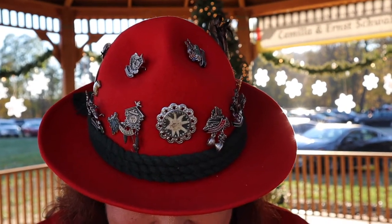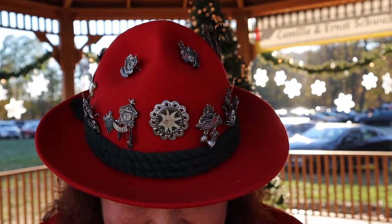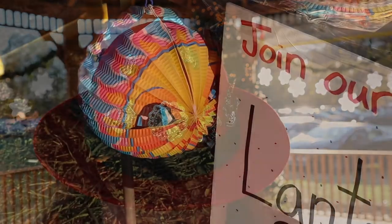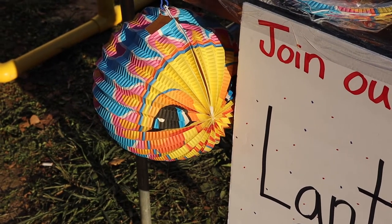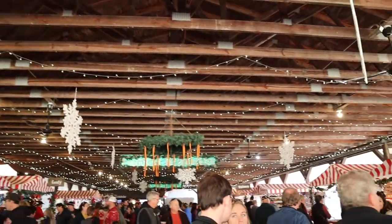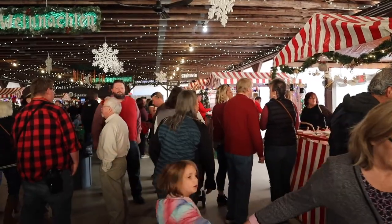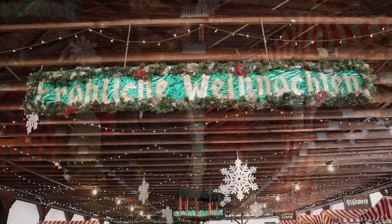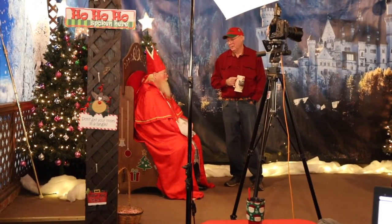I just ran into someone who has a great hat and excellent pins — they all came from Germany, very nice! And for eight dollars you can buy a lantern and be part of the lantern parade. Look at all the twinkling lights! This is set up like a marketplace, and as I mentioned, St. Nicholas is here.